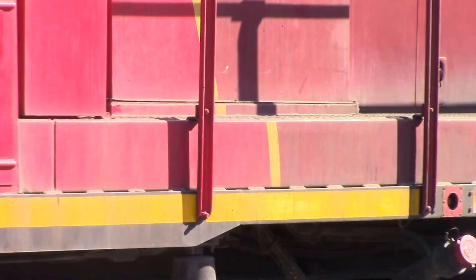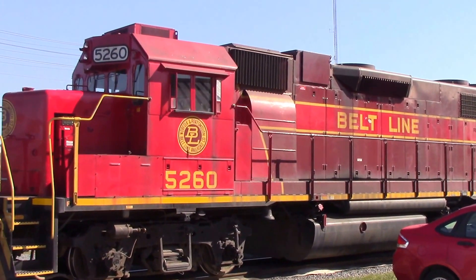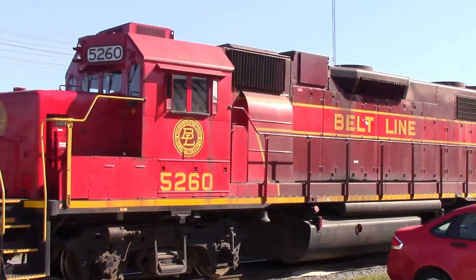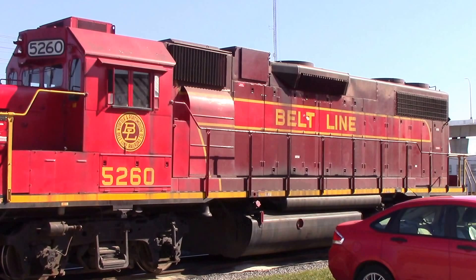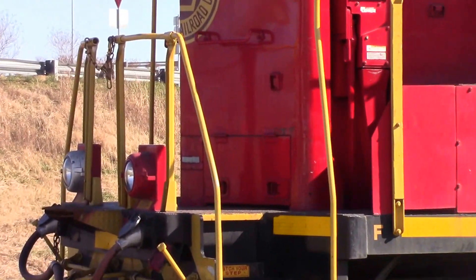See, there's the bell. Of course the fuel tank and all the components are original, except the ditch lights were added on by Norfolk Southern for the rear. And I believe the front ones right there were original.